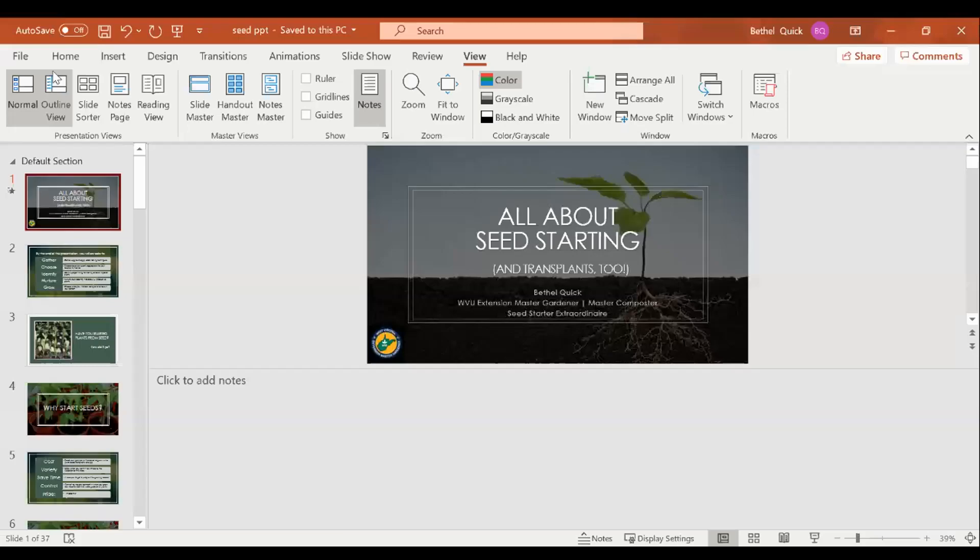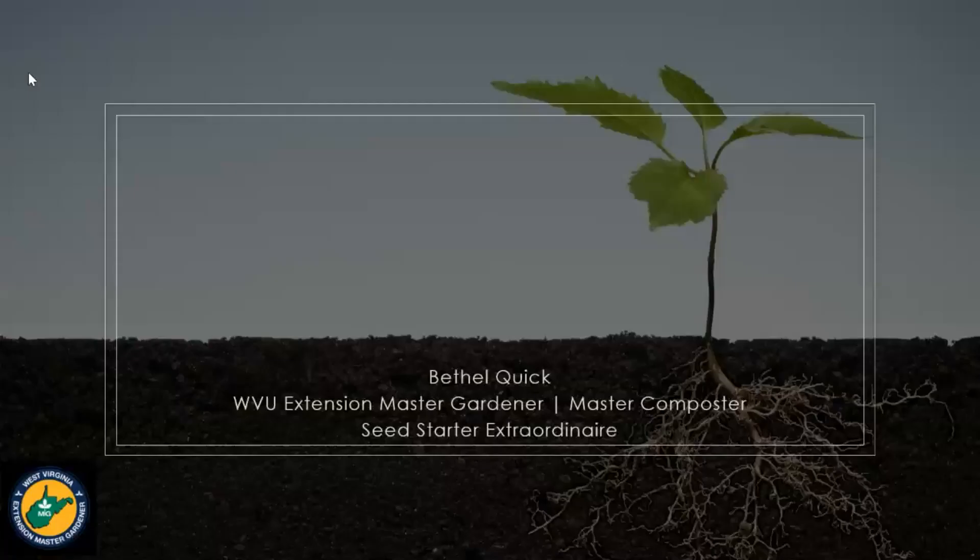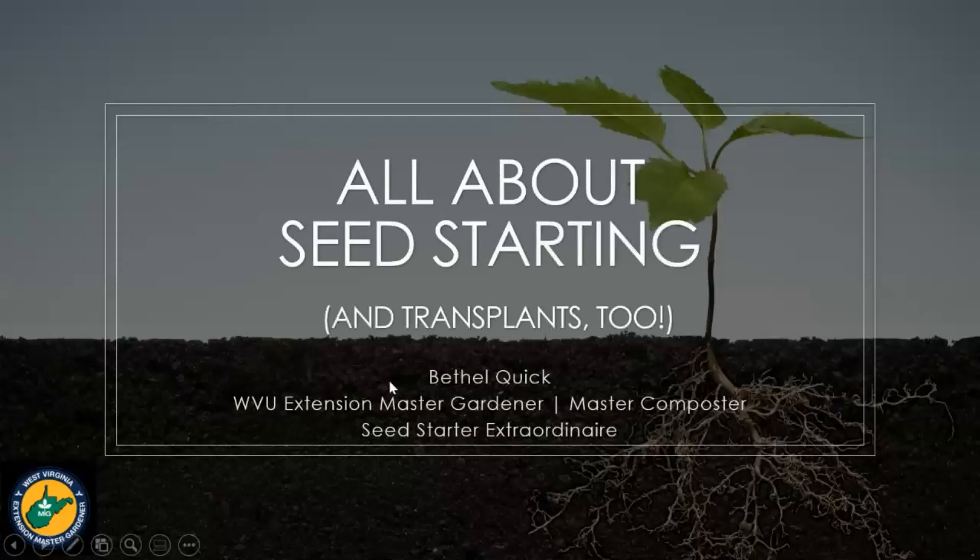Stefan asks about lavender seeds — Bethel might be covering seed storage and can provide some tips as we get into the lecture. Deborah, we do not have a class planned on how to harvest, but some of that information is also located on the seed packet that Bethel is going to be going over. Hey everybody, I'm Bethel. I'm a West Virginia University Extension master gardener and also a master composter.